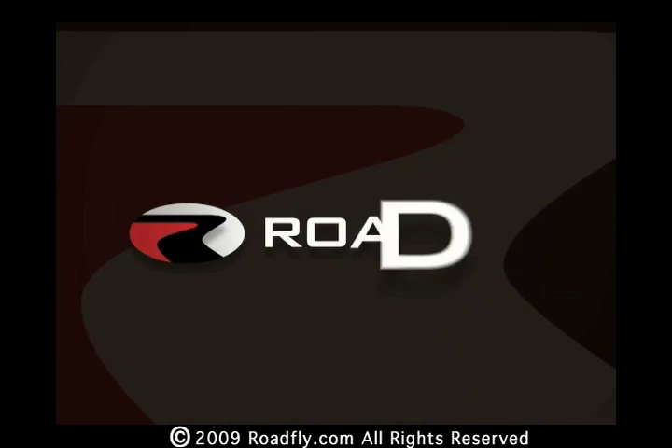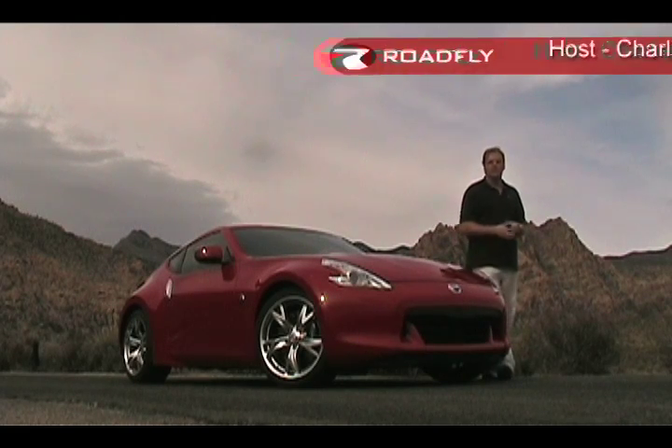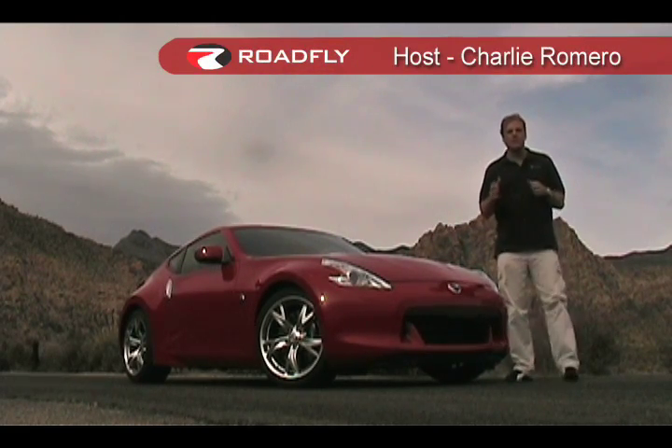Welcome to Roadfly TV, your latest automotive fix from Roadfly.com. I'm Charlie Romero from Roadfly.com and welcome to this edition of Roadfly TV.